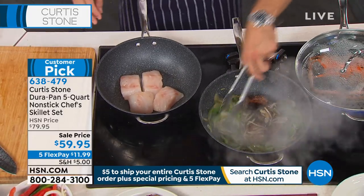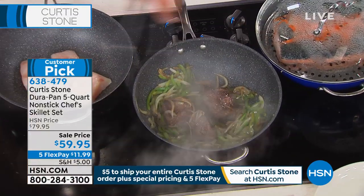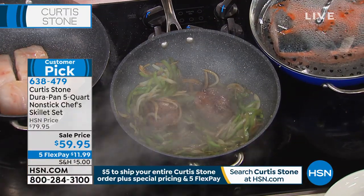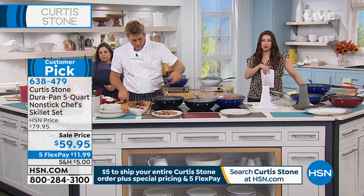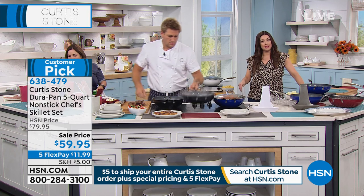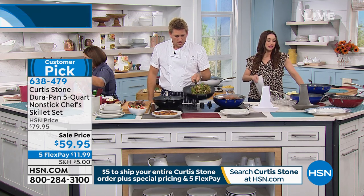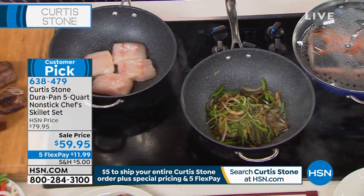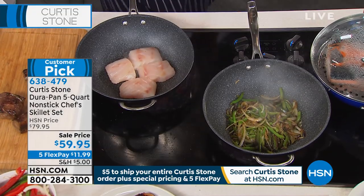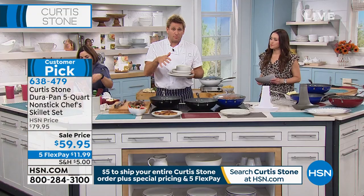This is simply that one-and-done pan. Whether it's stovetop or oven, you're going to have the capacity — that 5-quart capacity — to cook whatever it is that you want. If you want the red, that's going to be the most popular and first to go. You're not only getting that at $20 off today, you're getting the steaming insert and the deep-fry basket. With the lid included, all four pieces on five interest-free credit card payments.